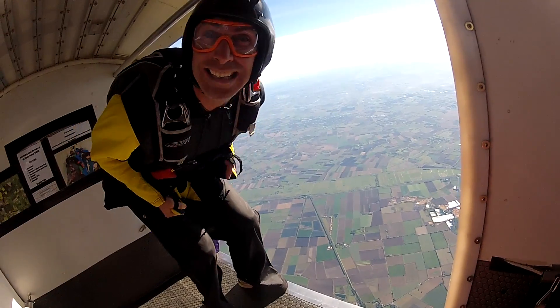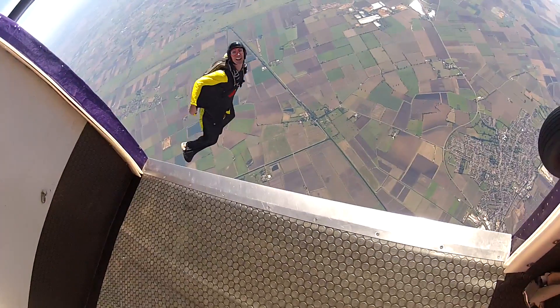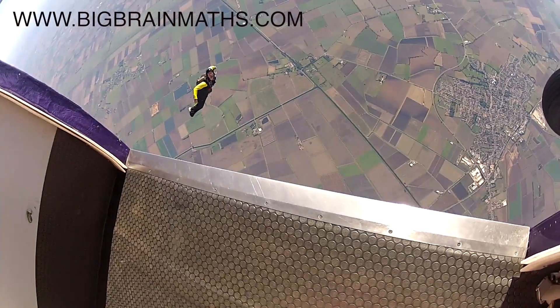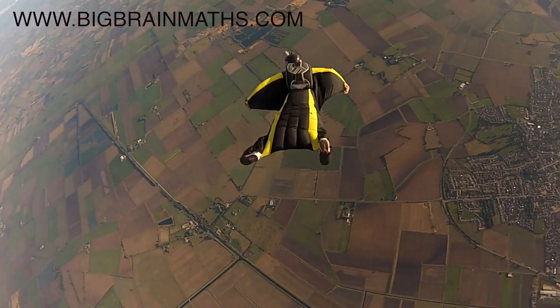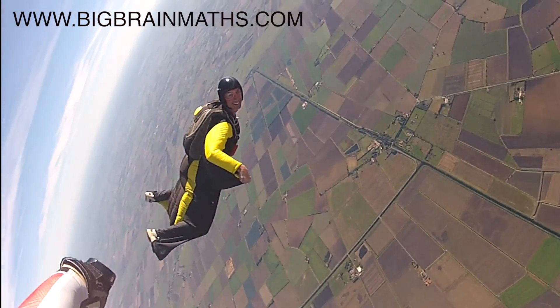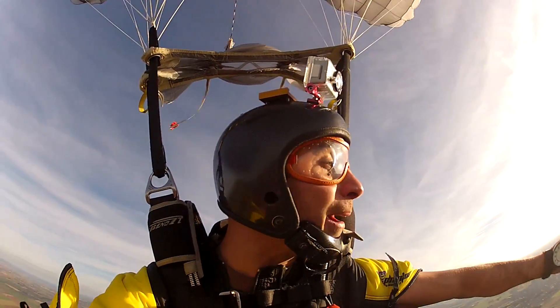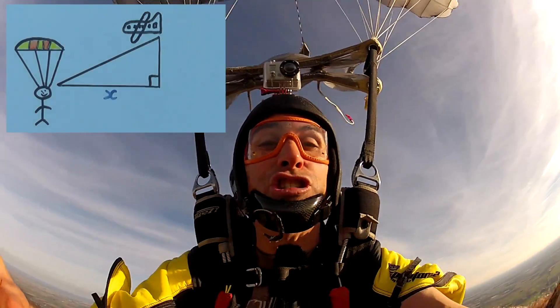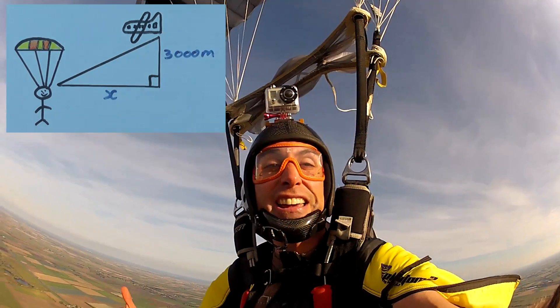This altimeter tells me what height we jump from. I can tell by looking at my altimeter that I actually dropped a vertical distance of 3,000 meters in this jump.